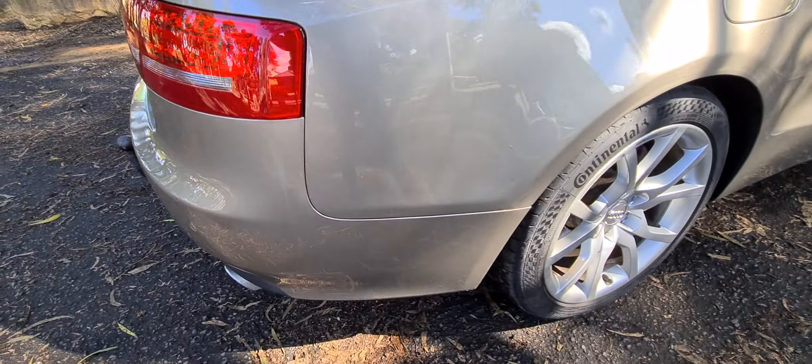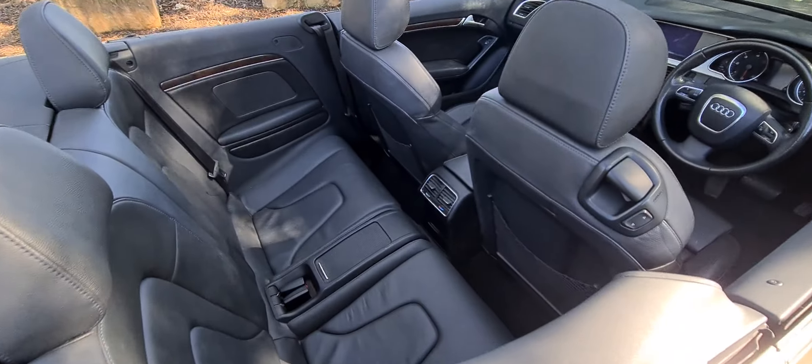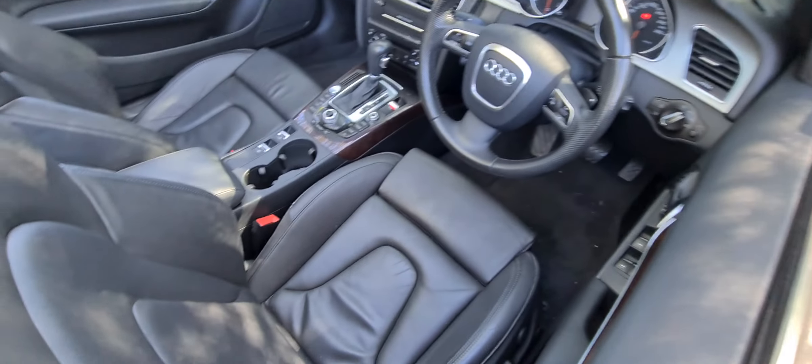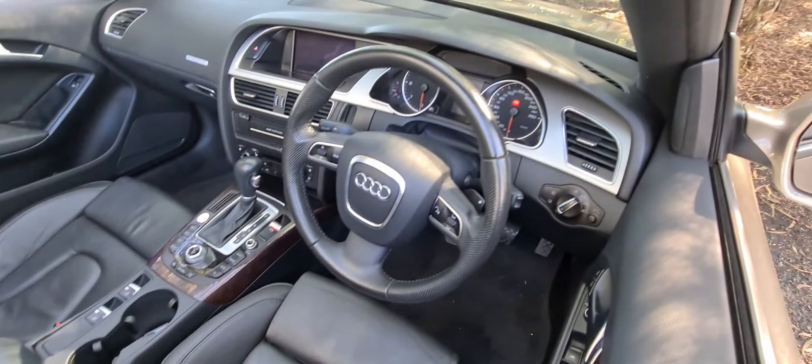You can see here the paintwork is gorgeous, the alloy wheels are unmarked, and we pride ourselves in getting great cars. We sponsor major car clubs, and in fact Christian, who works for us, was actually the founder of the Audi car club here in Sydney.